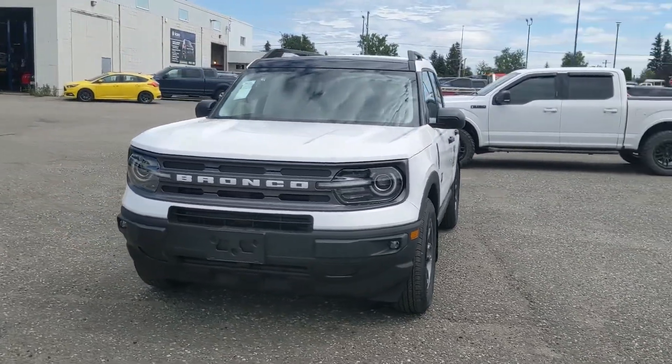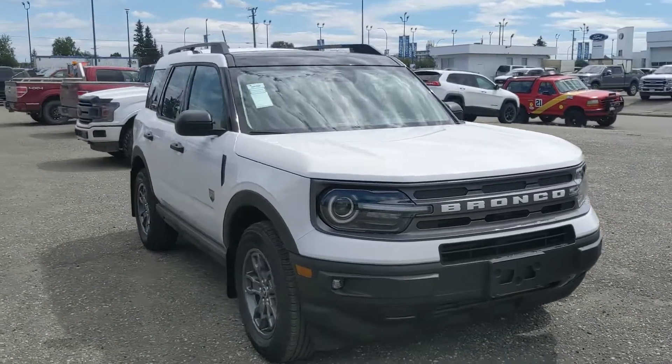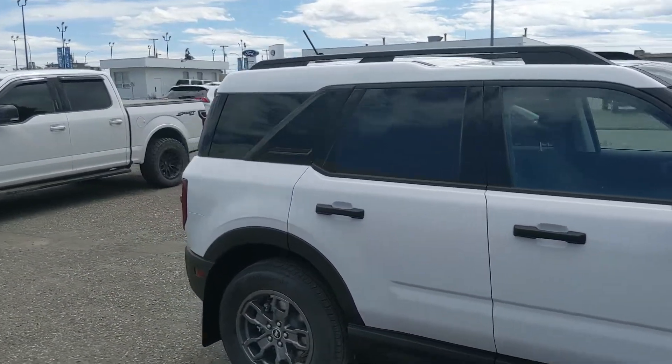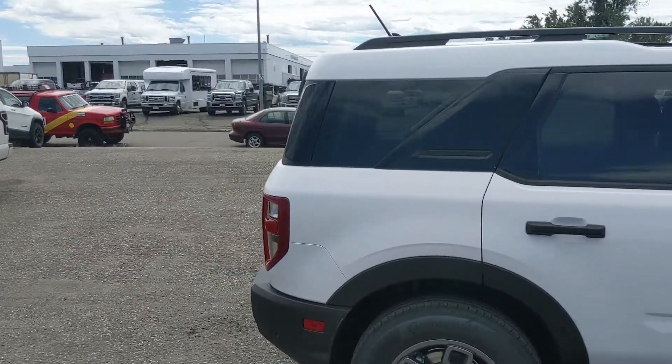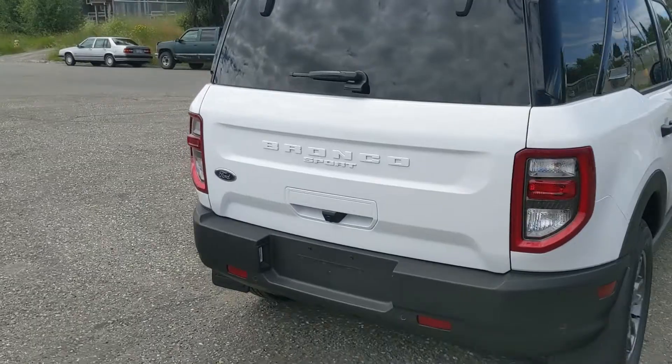Hello, this is Eric at Prince George Ford and we're taking a look at the 2022 Ford Bronco Sport in a Big Bend trim, powered by a 1.5 liter EcoBoost engine providing excellent power and fuel efficiency with four-wheel drive capabilities. Let's take a look inside.